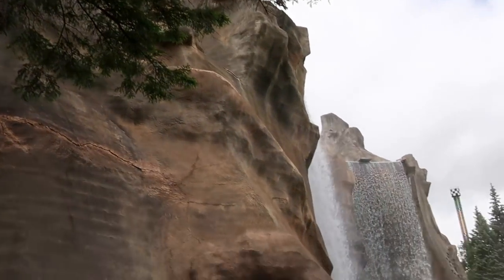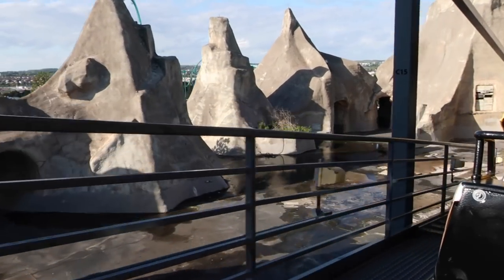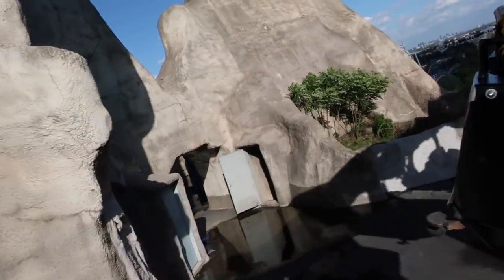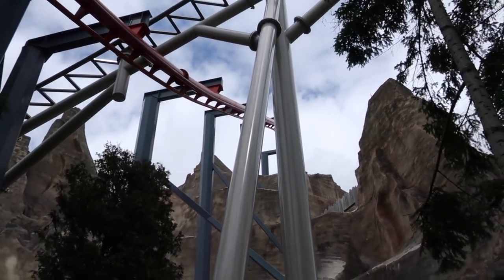You used to be able to walk in there, go behind the falls, and climb up to the top — you could actually walk around where Vortex now has its turnaround. That lookout is openly visible from the top of Vortex: right when you reach the top of the lift hill and crest around the mountain preparing for your drop, that big flat area with a few doorways is the original lookout at the end of the Wonder Mountain Walkway.